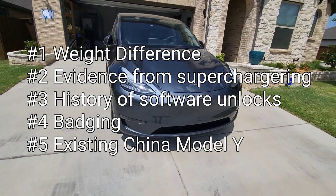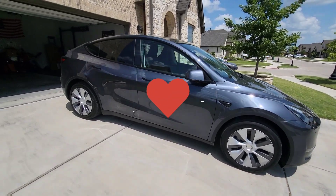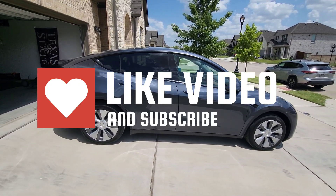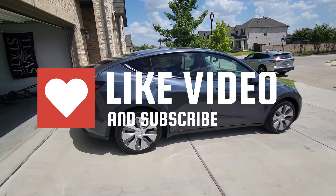Thanks for watching. If you have any questions or comments, please leave them below. If you have ideas for videos or tests on the 4680, I'd love to look at those and try to do them on weekends. If you liked the video, hit the like button. Have a great day.